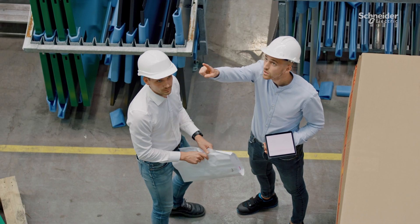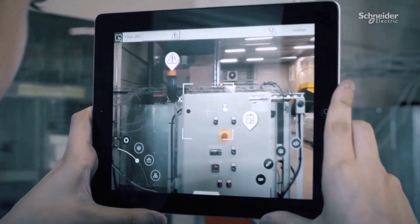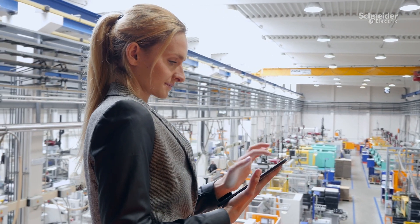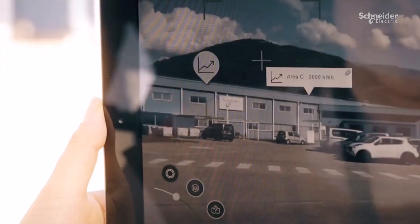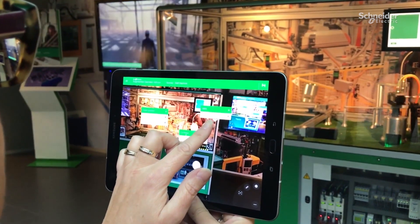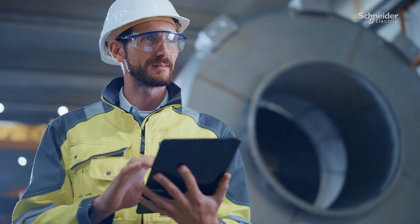Technology should support your people and align with your company processes. Augmented reality technology brings reference knowledge, expert worker experience, and remote expertise to where they're most needed — on the plant floor. It makes it easier for workers to follow procedures effectively and efficiently, which makes their lives safer and more productive.